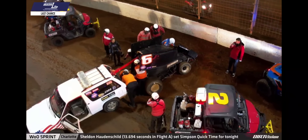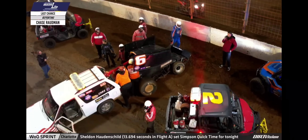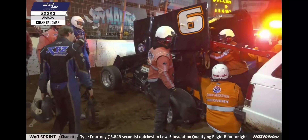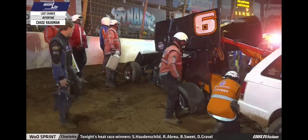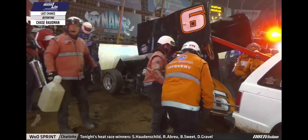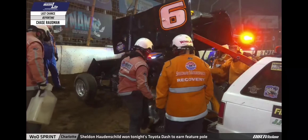We'll send it downstairs to Chase Rodman. Yeah, quite a bit of damage here to this 6 car for Zane Devault — front and rear end both, pretty tweaked — but nothing they shouldn't be able to get fixed for tomorrow. Zane Devault doing a great job here up until this point. You don't start on the front row of the last chance showdown for no reason. He was decent in qualifying yesterday and had a good run in the heat race earlier as well. Tough way to end this LCS for him.